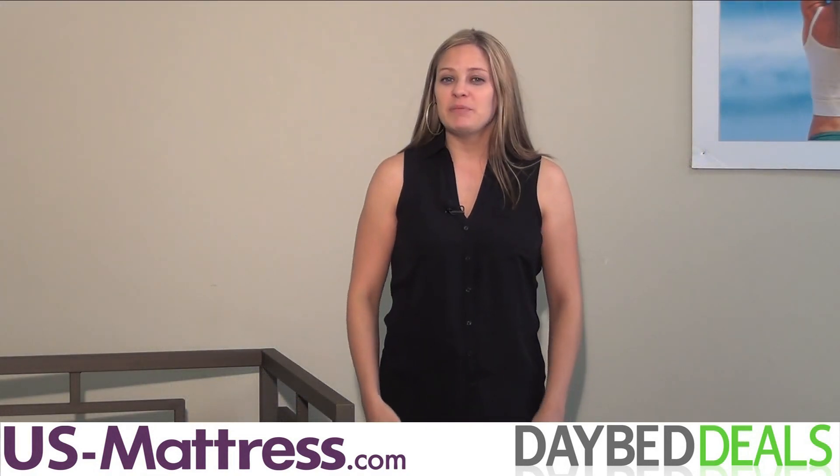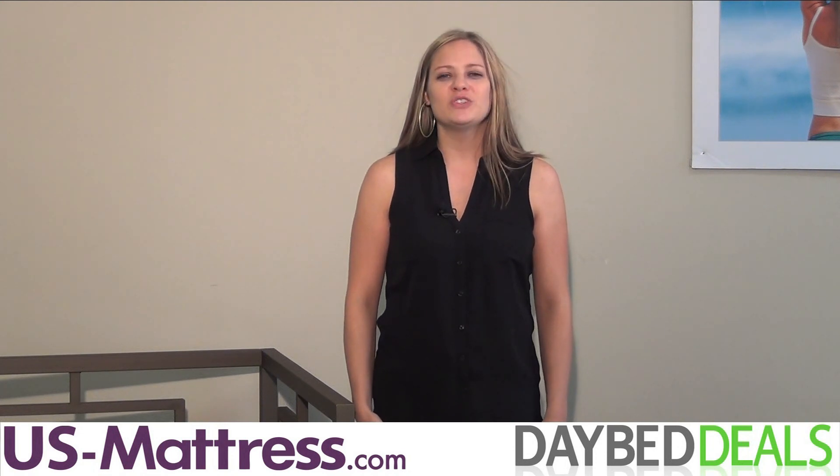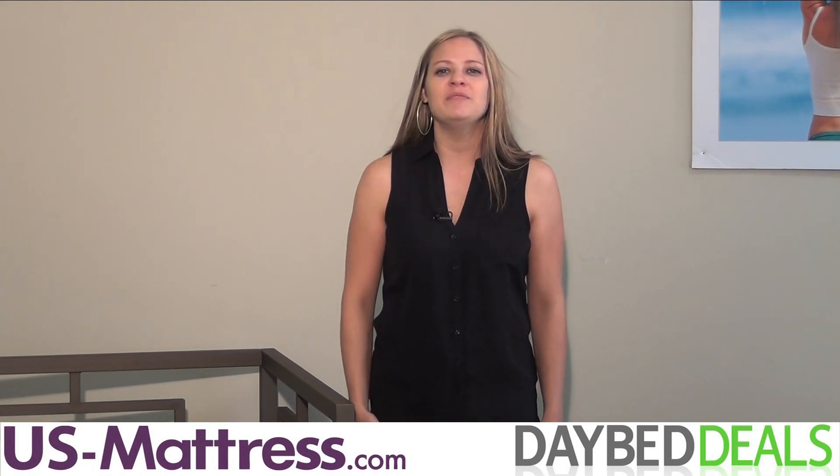If you've been looking for the perfect daybed to complement your modern or contemporary den, home office, guest room, or bedroom, then you'll enjoy what the Hillsdale Furniture Chloe Daybed brings to your decor.